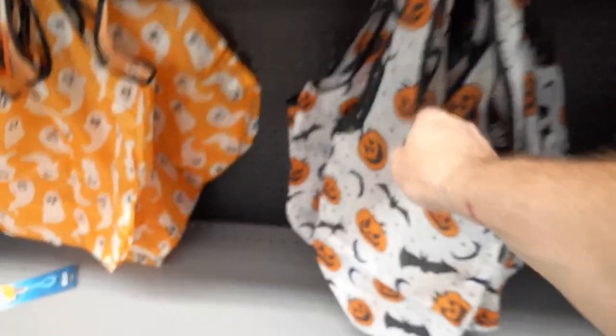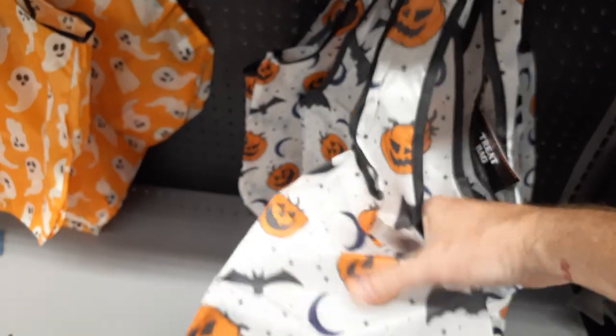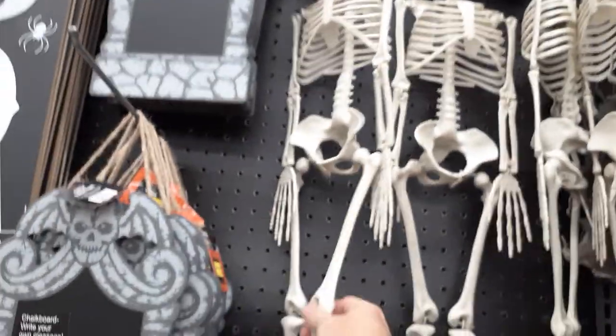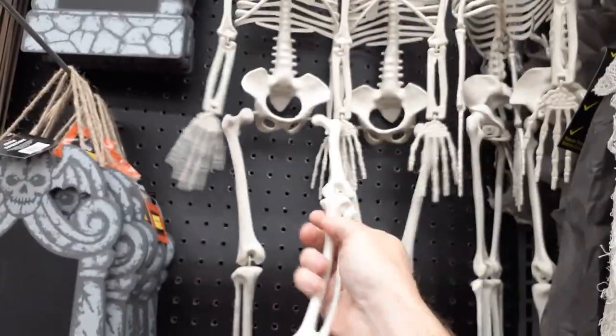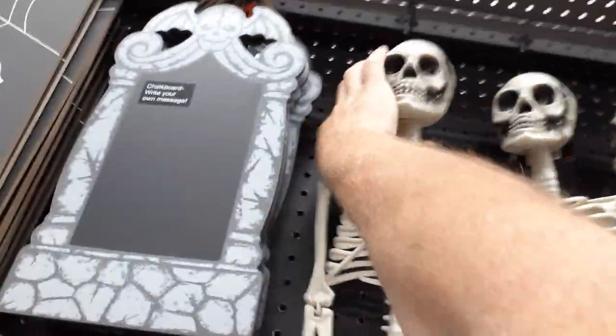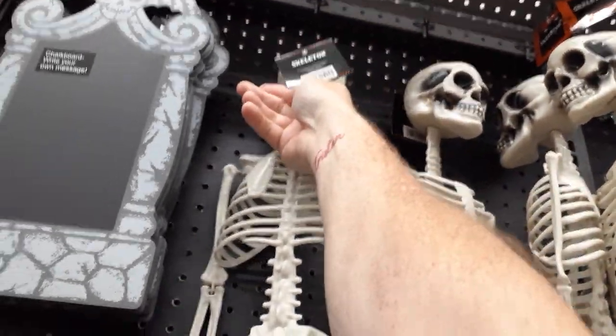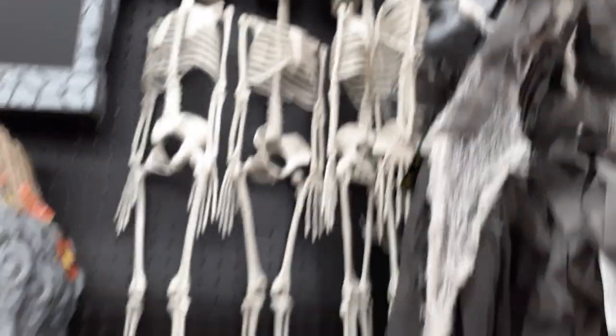They've got treat bags, pumpkins and bats — though those are really plasticky, so if you overload them they might bust through. They've also got little skeletons for five bucks, hard plastic. No price on these guys, but I'm assuming they're gonna be five bucks.